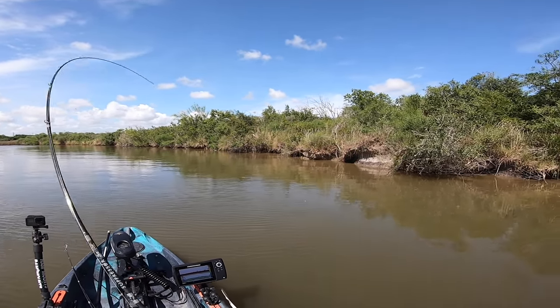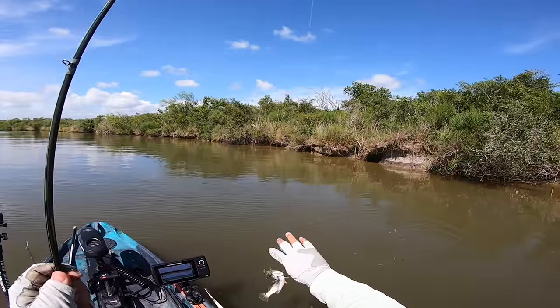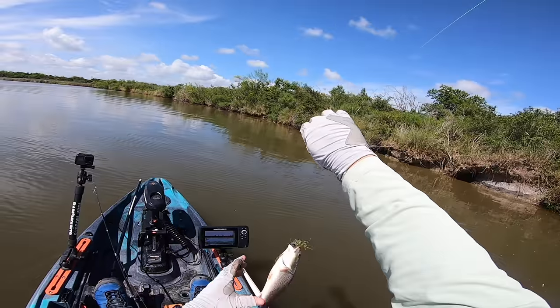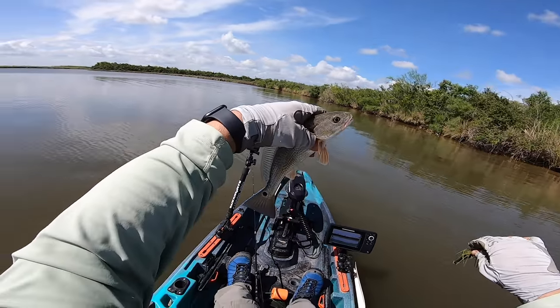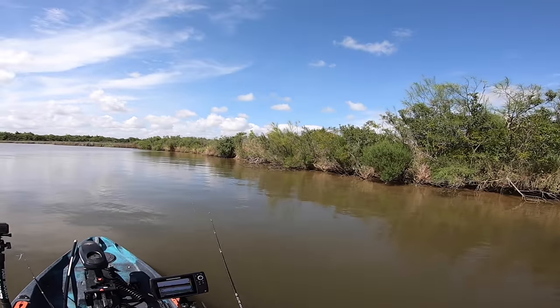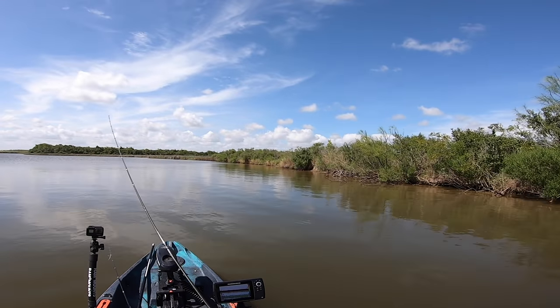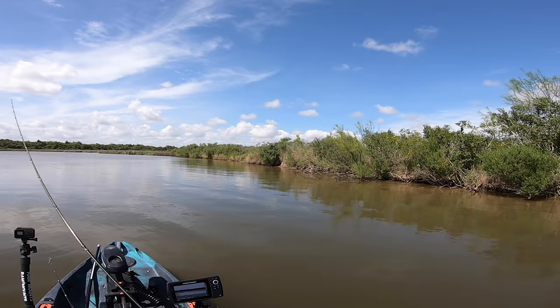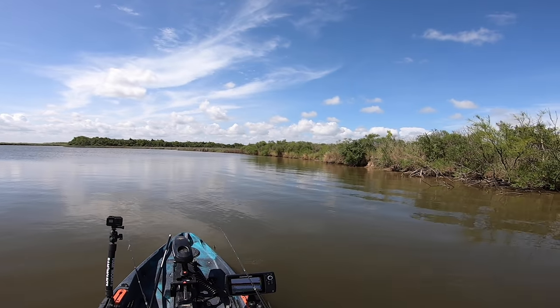There we go — a small redfish! Finally, we got a redfish on a little Japanese lure. Thank you, buddy — you're a beautiful fish. I feel like this is where the oyster was at. Yeah, here it is — a little oyster bar right here, folks. We're going to catch a donkey here, I have a feeling.